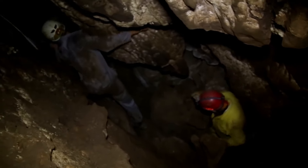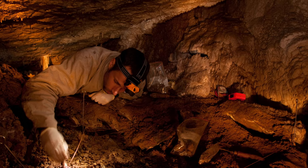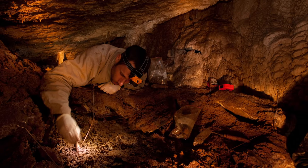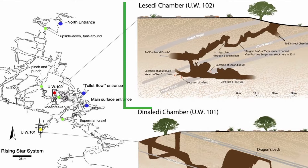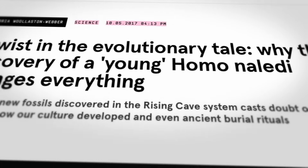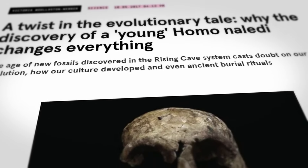During the Denaledi excavations in 2013, Hunter and Tucker also discovered 131 remains of at least two adults and a juvenile in the neighboring Lessendi cave. These remains were discovered while they were searching around the cave, and in 2017 these findings were presented in a separate publication.